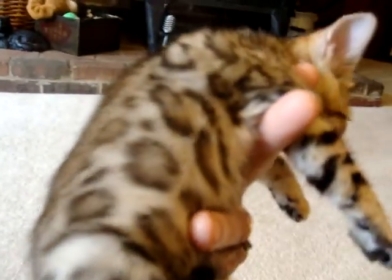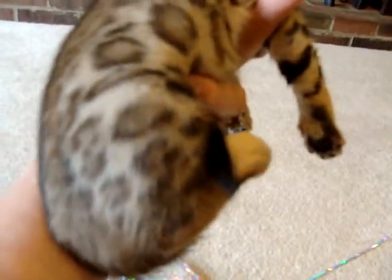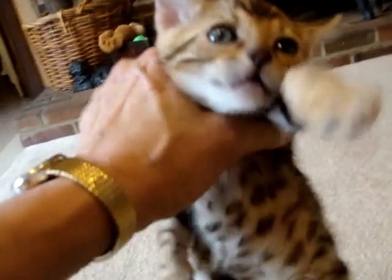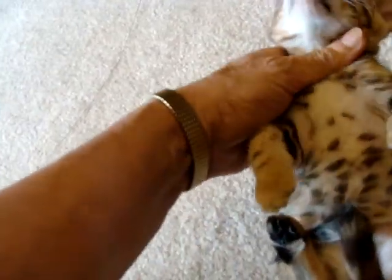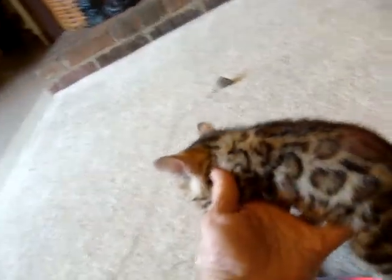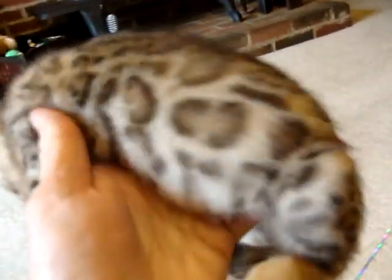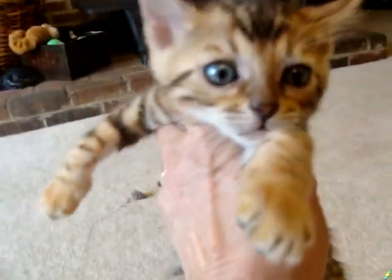She's a kitten that tentatively right now, Samantha Kerr, my daughter-in-law, is planning to keep for our breeding program. As some of you may know, I'm going to be moving out of the breeding program and Samantha is going to be moving more into it. She really likes the seal lynx gene. This kitten will carry the seal lynx gene, even though she herself is a brown rosetted tabby.